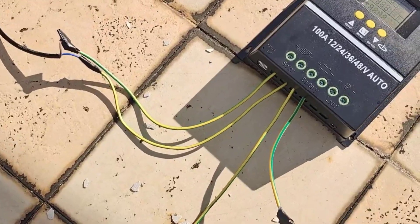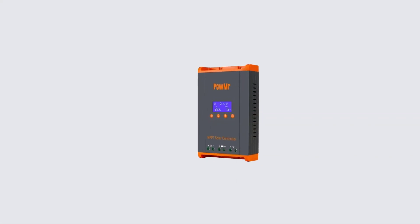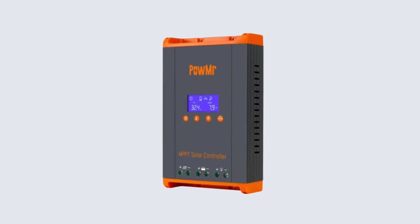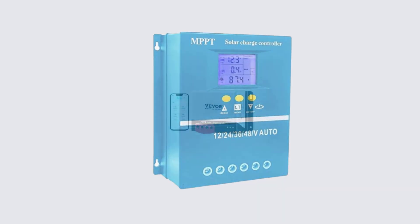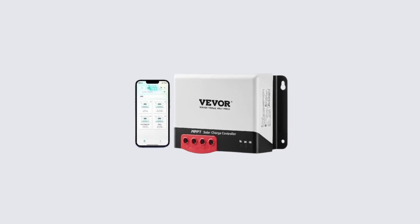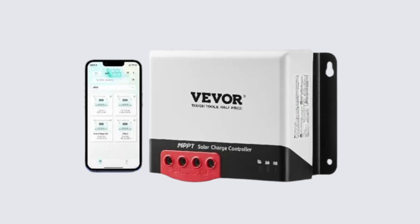A solar charge controller is a vital component in any solar power system. Its primary function is to regulate the voltage and current flowing from the solar panels to the battery, ensuring that the battery is charged efficiently and safely. Without a charge controller, a battery can be overcharged or drained excessively, which can lead to damage and reduced lifespan. Modern solar charge controllers also come with advanced features like load control, temperature compensation, and system monitoring, making them essential for optimizing the performance and longevity of solar power systems.